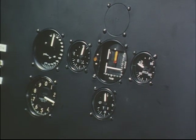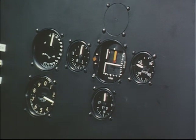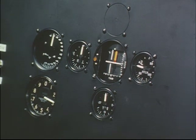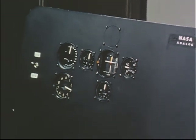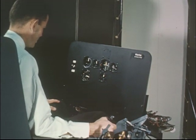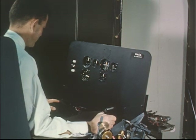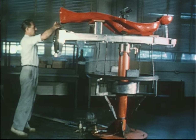The pilot responds to instrument readings by applying the proper control movements with the sidearm controller. In flight, this controller would activate small reaction jets to turn the capsule about its three primary axes. On the simulator, the control movements feed signals to the computer and result in changed instrument readings portraying capsule attitude changes. Through training on such simulators, the astronaut develops skill in maintaining the capsule's orientation during orbit, retrofire, and re-entry.